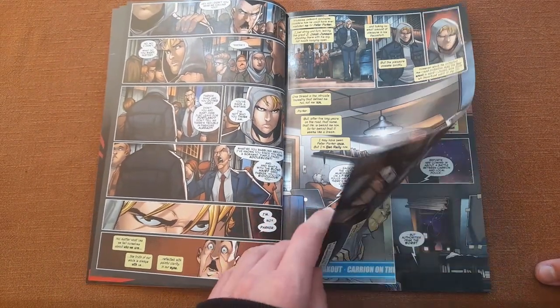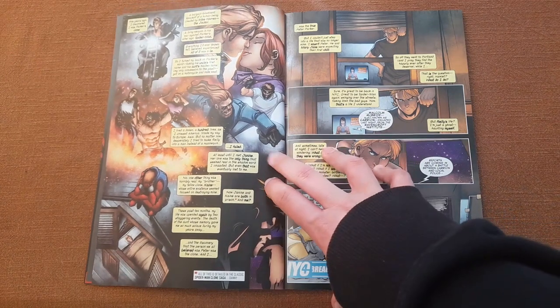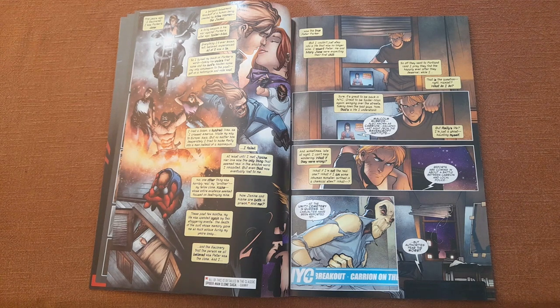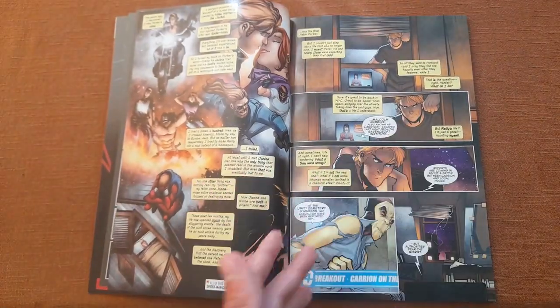The story starts with Ben Reilly basically recapping everything that has ever happened to him — essentially the whole Clone Saga, which I've read and can confirm is very confusing. Long story short: Spider-Man gets cloned, the clone is presumed dead, after five years the clone returns, then it's revealed the clone is actually the real Peter Parker. Peter then leaves and stops being Spider-Man while Ben Reilly takes the mantle and makes a new suit. That's basically everything before the events of this story.